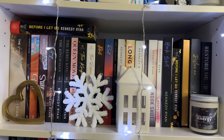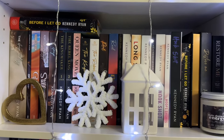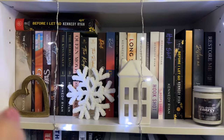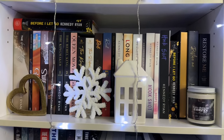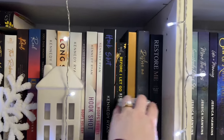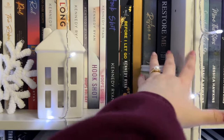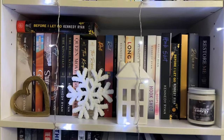This next shelf is pretty much my Kennedy Ryan shelf with some overflow. I've read all of Kennedy Ryan's books up here. I also have two editions of Stormy by J.L. Seegers — that was one of my favorite books of 2022. I love that one so much. I've read all of those.